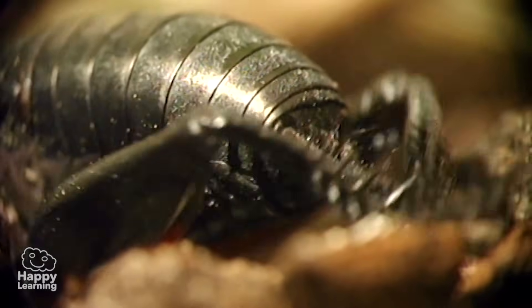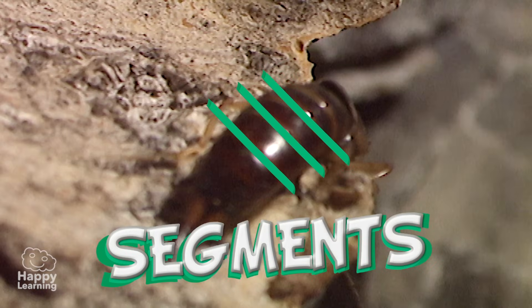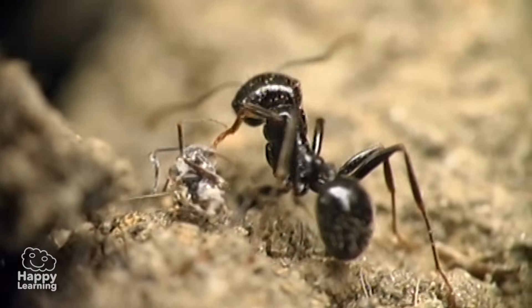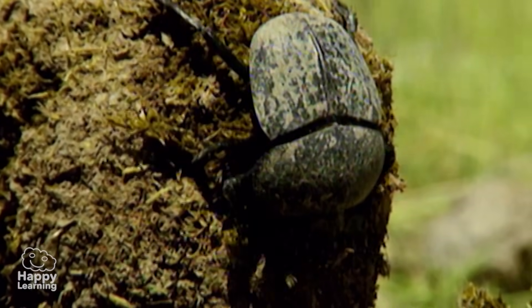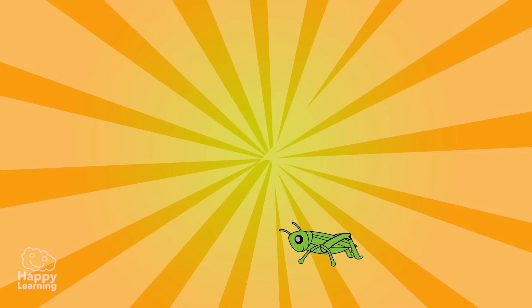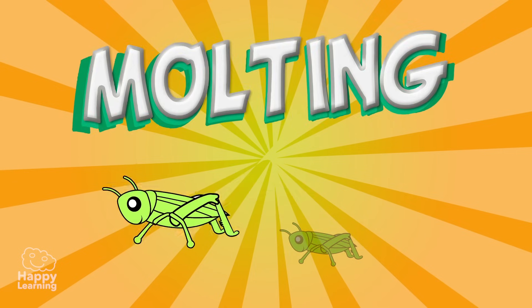Another fascinating characteristic that they all have in common is that their body is divided into segments, many of which, though not all, are protected by the external skeleton, which is used as a shield or a shell. Some arthropods' bodies do not grow at the same rate as their exoskeleton, therefore making them shed it for a bigger size, a process known as molting.